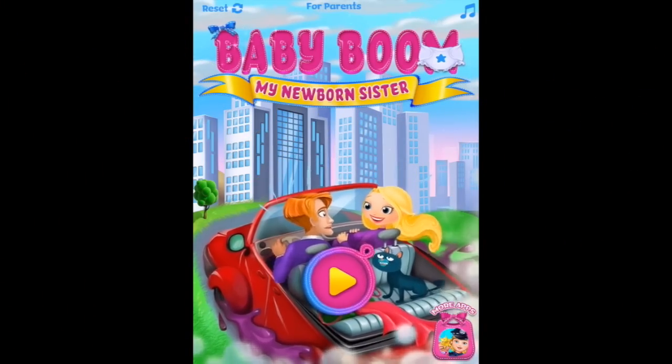Welcome to Baby Boom, my newborn sister. Let's press play and I'll get that baby on the road.